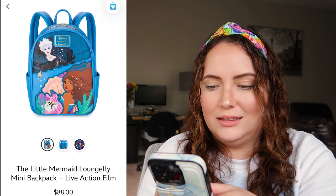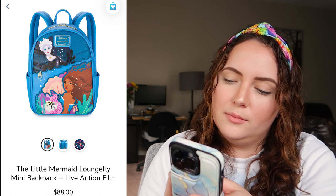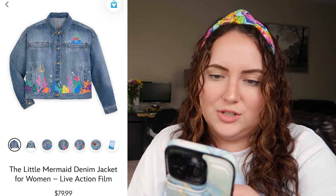Sticking with the bags, there's the Little Mermaid Loungefly mini backpack with Ursula on top, Ariel on the bottom, and Scuttle and Sebastian on the back. I'm not really vibing with this — I just don't like that shade of blue personally, so I'd rate this a 3 out of 10. There's also a Loungefly wallet, but I use my phone case as a wallet and I don't really love the artwork on this one either. I'd rate the wallet a 2 or 3 out of 10.